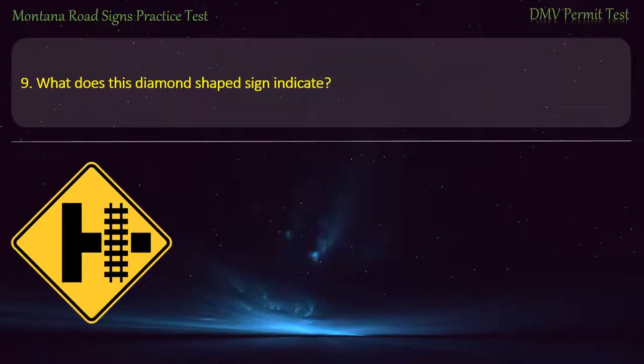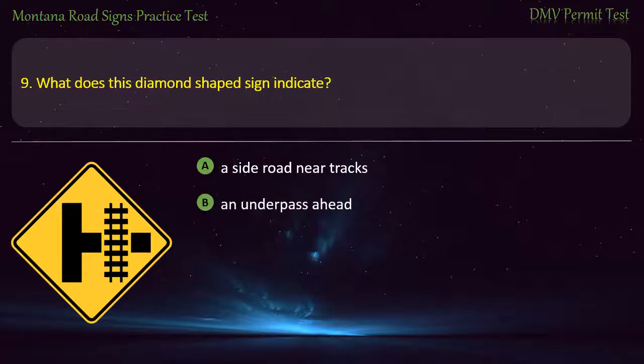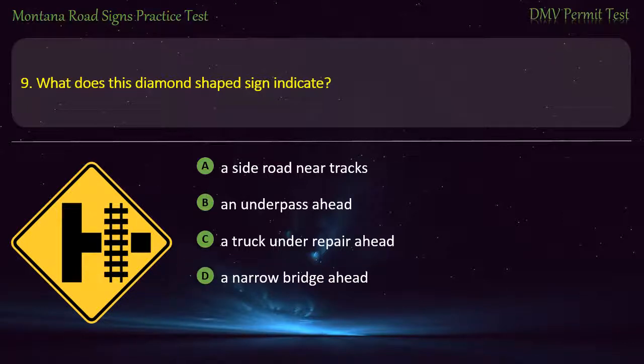Question 9. What does this diamond-shaped sign indicate? A) A side road near tracks. B) An underpass ahead. C) A truck under repair ahead. D) A narrow bridge ahead. Answer: A side road near tracks.